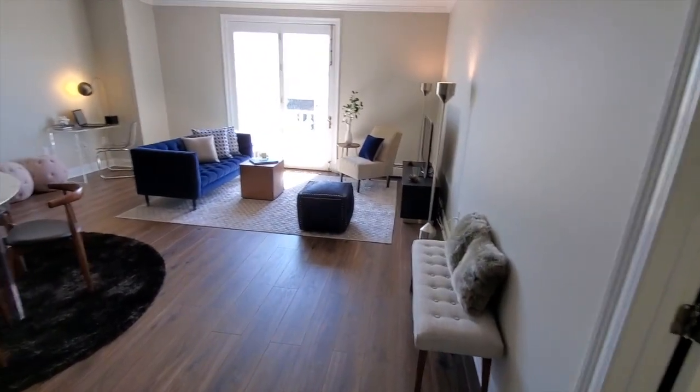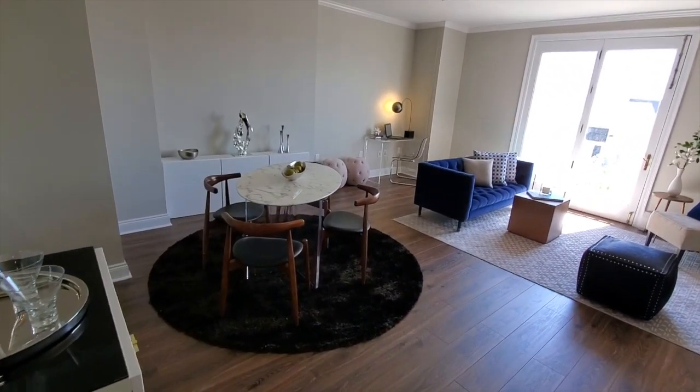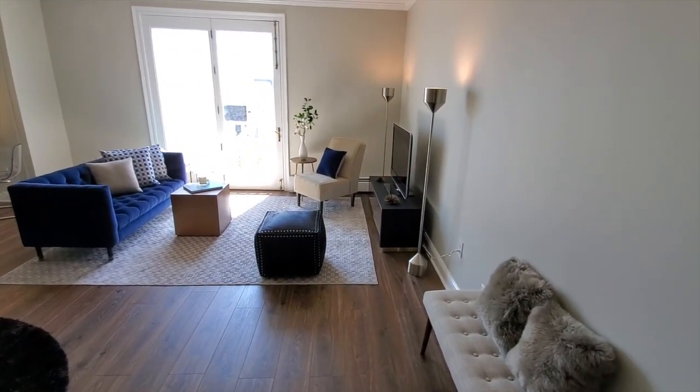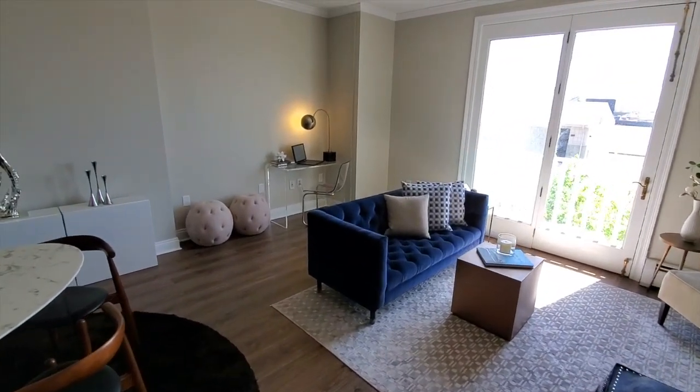Notice this spacious living area. A full dining room set will fit here, your full living room, and since we're all working from home these days, there's even space for a workstation.